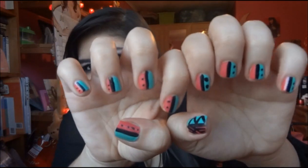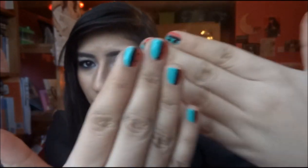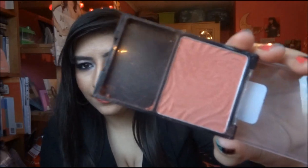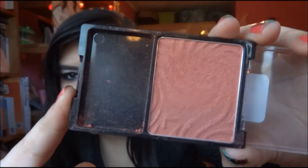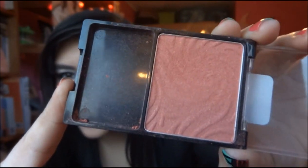Do you like my nails? I did them yesterday — I might do a tutorial on this if I can figure out a way to film it, if you guys want that. Then I have a blusher. This is the Wet and Wild Pearlescent Pink Blusher. I absolutely am in love with this — it was in one of my swaps. It does get a bit dusty but this colour is absolutely beautiful. It's like the perfect colour for me.